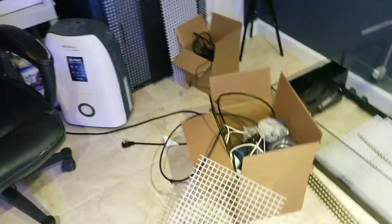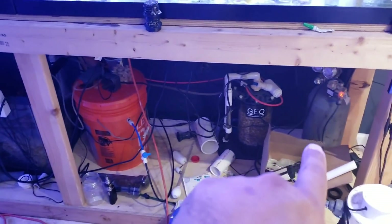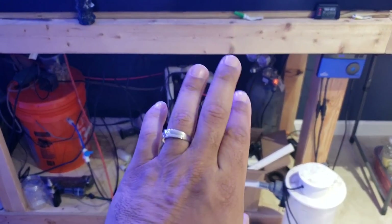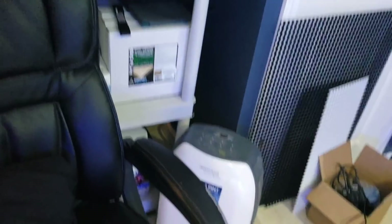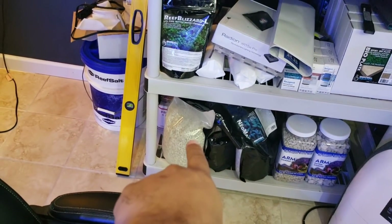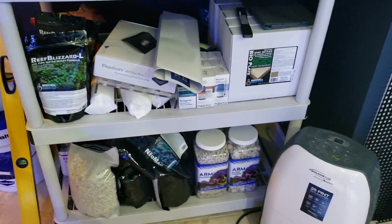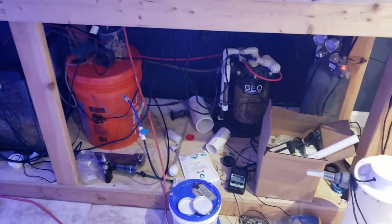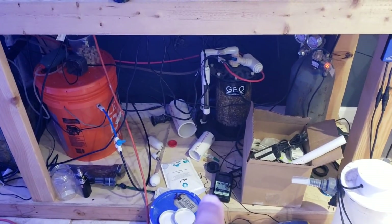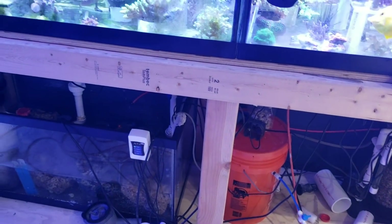We're gonna be putting together some frag racks — I've been cutting some. We're going to be cleaning this completely out, dumping the media, and re-topping it with some ARM's media and some Brightwell media. I'm also cleaning the calcium reactor out — I haven't watched the pH on it, I don't know what it is, the battery's dead.